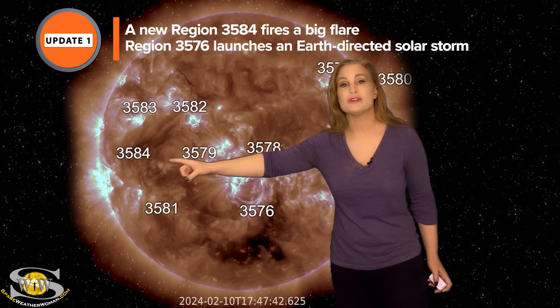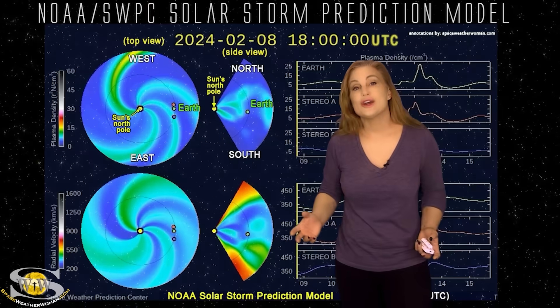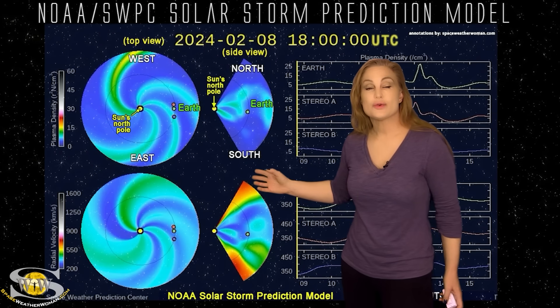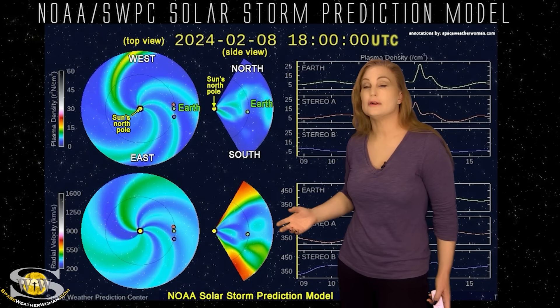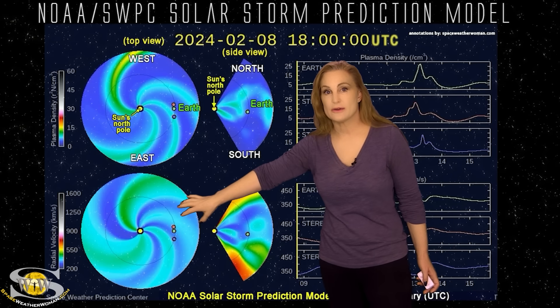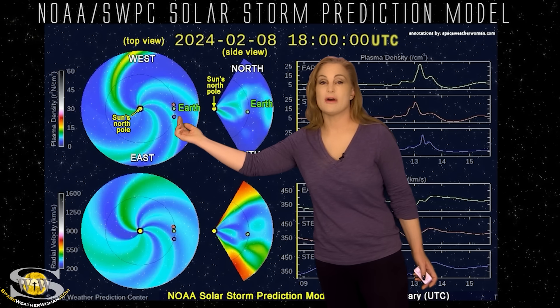We have region 3584 also as a big flare player. Taking a closer look at that solar storm that's on its way to Earth, we switch to our solar storm prediction model, Enlil — this is NOAA's version of the model. The top panel's density, the bottom panel's velocity, and you're looking down at the sun from the North Pole with Earth being off to the right.